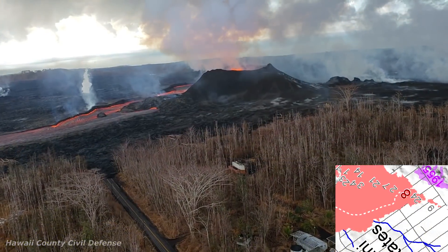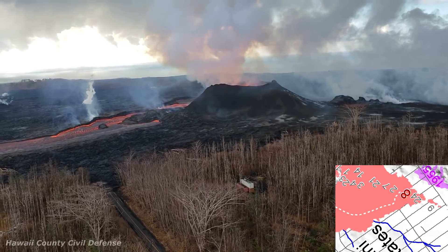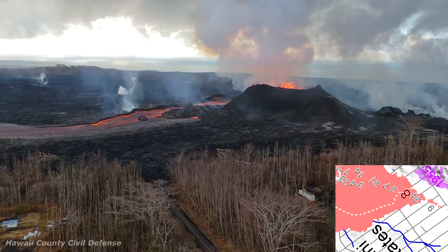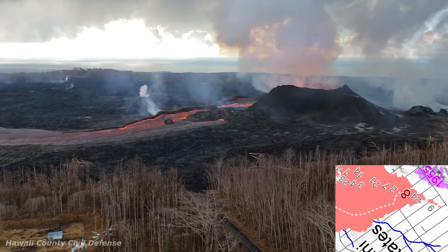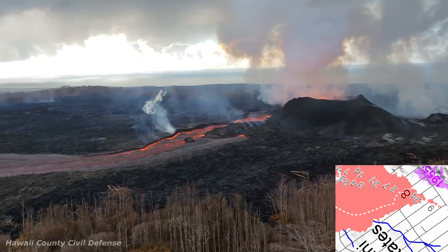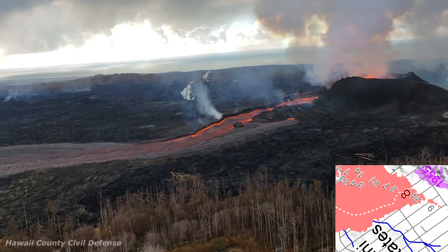This is being driven by the exit of the magma from the reservoir chamber up at the summit, infusing down into the lower east rift zone, which is then erupting out of fissure 8 and flowing through the channel all the way to the ocean.